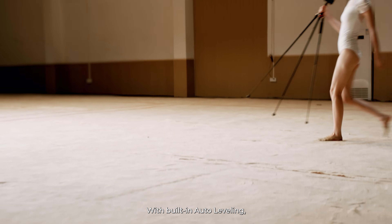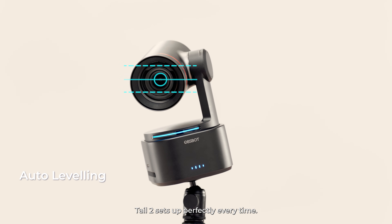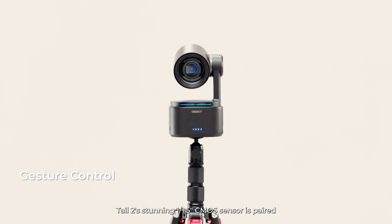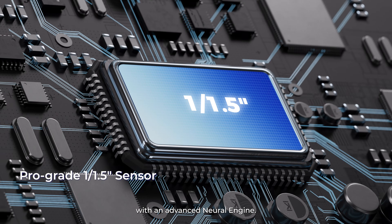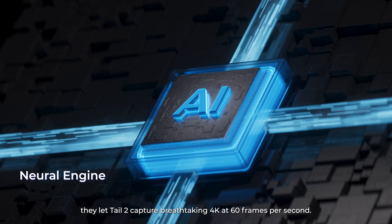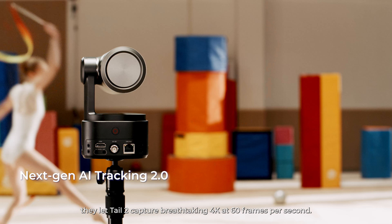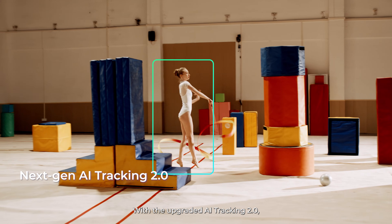With built-in auto-leveling, TAIL2 sets up perfectly every time. TAIL2's stunning 1/1.5-inch CMOS sensor is paired with an advanced neural engine. Together, they let TAIL2 capture breathtaking 4K at 60 frames per second.